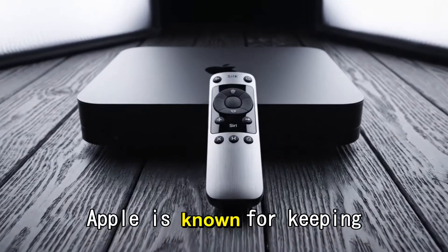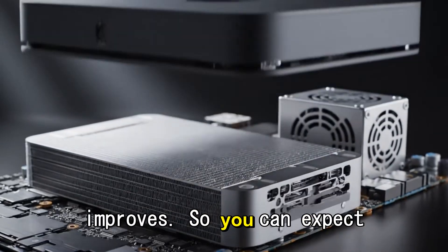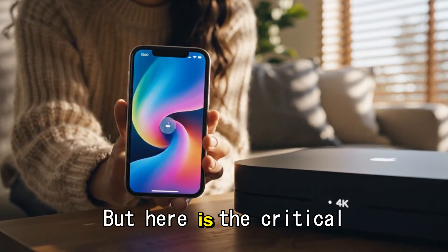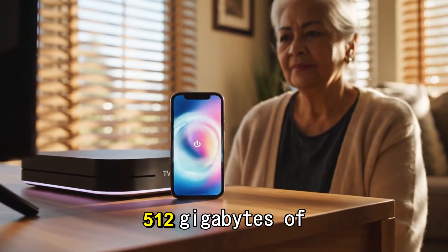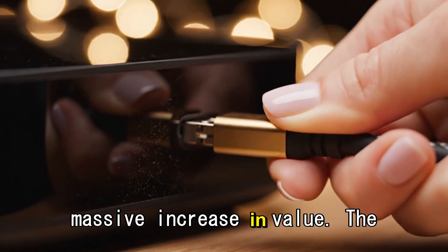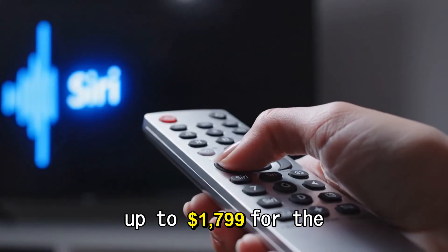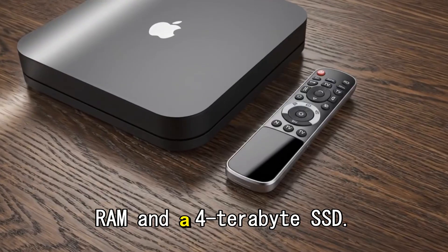And finally, the pricing. Apple is known for keeping its pricing consistent even as performance improves, so you can expect the base M5 Mac Mini to start at the same $599 as the M4 model. But the critical difference: that $599 will now include 512GB of storage as standard — a massive increase in value. The M5 Pro Mini could start around $999 and scale up to $1,799 for the maxed-out configurations with 64GB of RAM and a 4TB SSD.